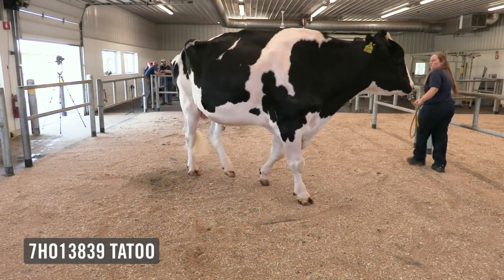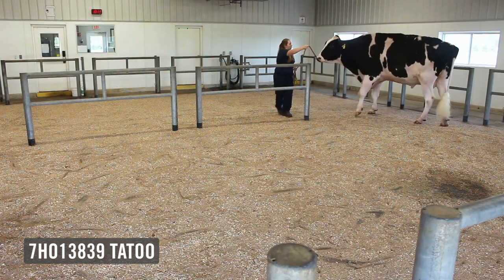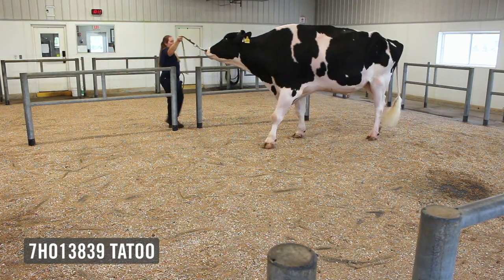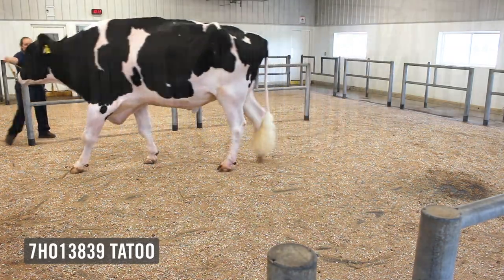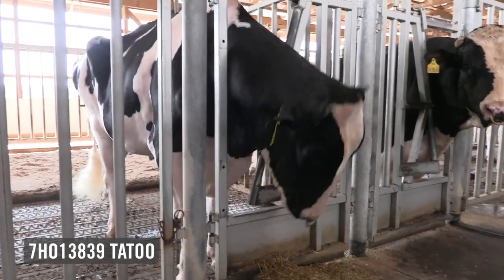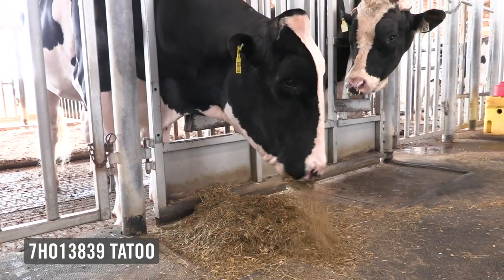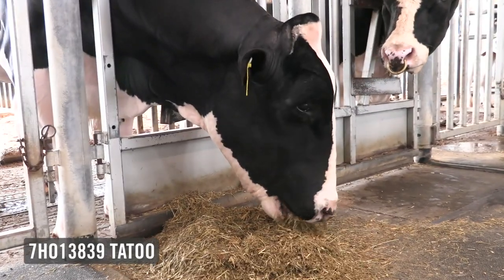I envision in the future, just like his sire Gold Chip, there's going to be champions across the globe sired by this breed leader — a bull that's a favorite of the barn crew. A bull that continues to get better in his conformation as he gets older. He's widened out in his rump. Certainly a bull we're extremely excited about in the showcase program, leaving an indelible mark in the industry. That's 7H13839 Ducat Crush Tattoo.